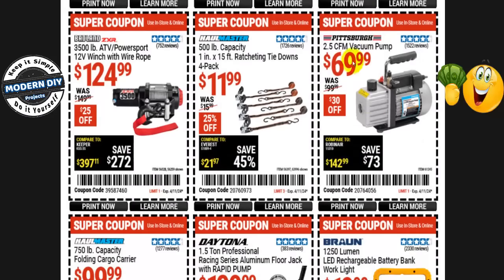The Pittsburgh 2.5 CFM vacuum pump is $70 right now, normally $100 — that's $30 off. If you're going to use it regularly, go ahead and get it. But if you only need it once to work on your car's AC, you don't need to spend $70. O'Reilly's and AutoZone will rent you a vacuum pump for free — they refund your money the moment you return it.